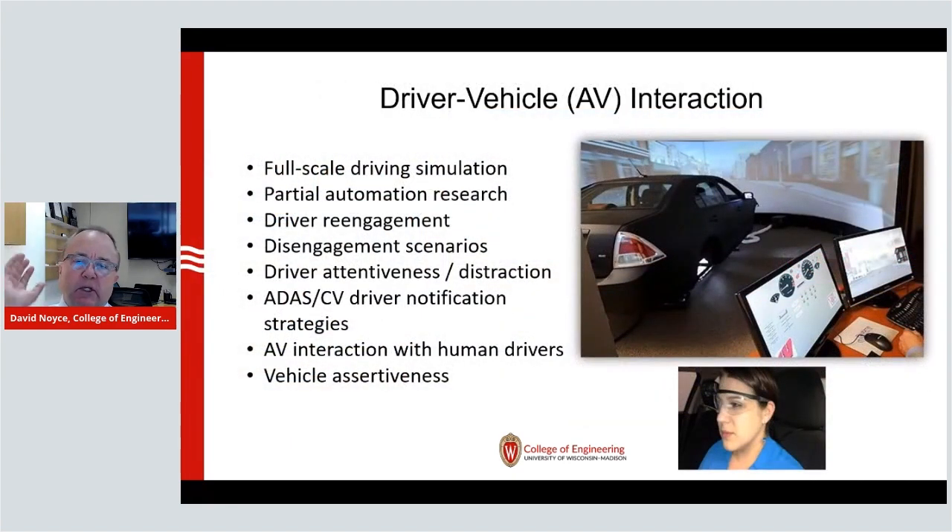In order to do this correctly, we have to understand driver-vehicle interaction. We need to know how vehicles and drivers interact, especially with an automated vehicle, because there are certain times we will still have to manually operate it. That's why we call it automated instead of autonomous — we're a long way from being completely autonomous where the vehicle operates entirely on its own. In the interim, we have to have this driver-vehicle interaction. We're fortunate here at the University of Wisconsin to have a full-scale driving simulator.